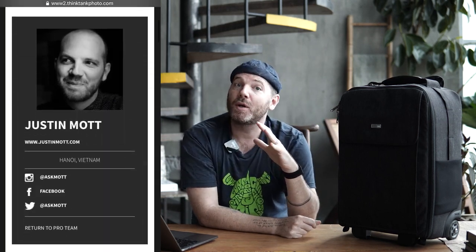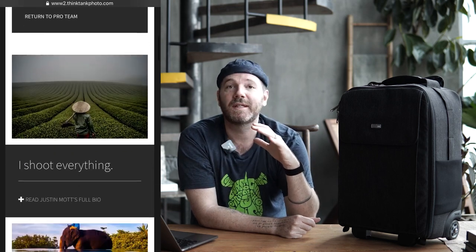This bag is the Airport Advantage XT by a company called Think Tank. Full disclosure, I am a Think Tank pro, so I'm a sponsored photographer from Think Tank. But also full disclosure, I actually used Think Tank bags extensively for over a decade before I had any affiliation with them whatsoever. They don't ask me to do reviews, they don't filter this, they don't tell me what I can and can't say. I get an allotment of bags a year, and if I want to talk about their bags I can — and I am, because I love this bag.